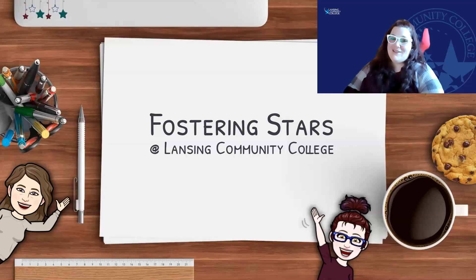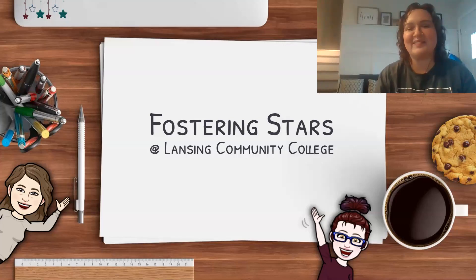Hi, I'm Angela and I am here to talk with you about Fostering Stars at Lansing Community College. I am one of the program coordinators and life skills coaches, and I'm going to turn it over to Kayla to introduce herself. Hi, I'm Kayla Heron-Stevens. I'm the other life skills coach and coordinator for the Fostering Stars program at Lansing Community College.